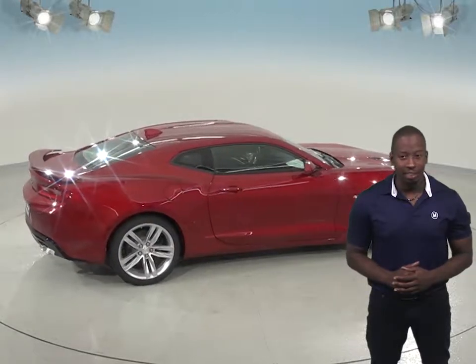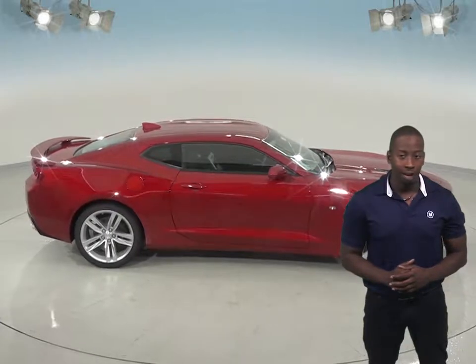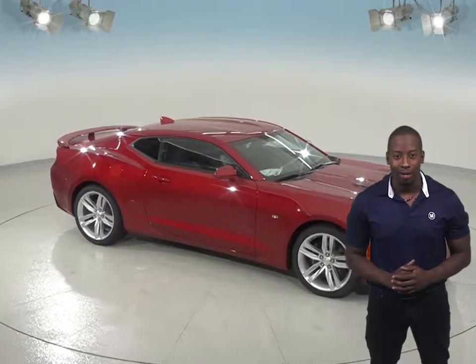Check it out today and see if the Chevrolet Camaro is the car for you. If it is, we'll give you our free lifetime mechanical warranty for extra peace of mind. Don't miss out on the Chevrolet Camaro.